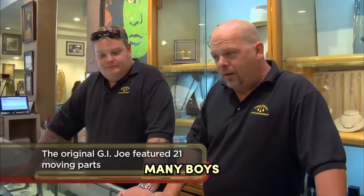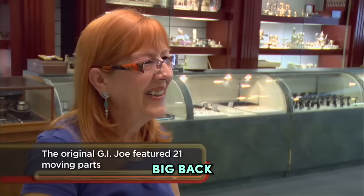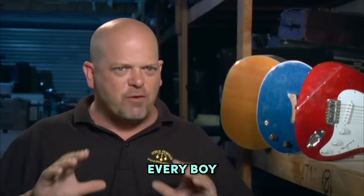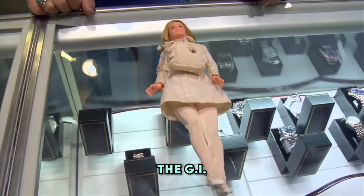I don't imagine they sold very many of them. Boys didn't want a nurse doll — that wouldn't have been big back then. Where did you get it? An estate sale. GI Joe action figures were huge in the '60s and '70s — just about every boy had at least one, but I somehow doubt very many had the GI Joe nurse. So this could be extremely valuable. It's supposed to be worth a pile of money.